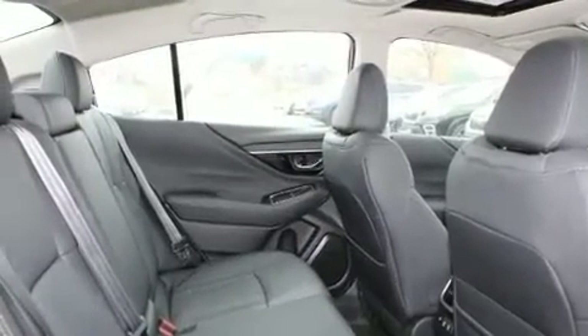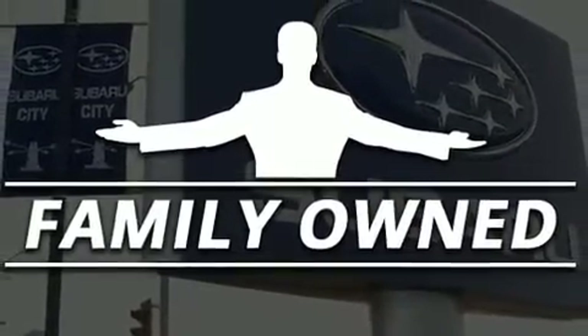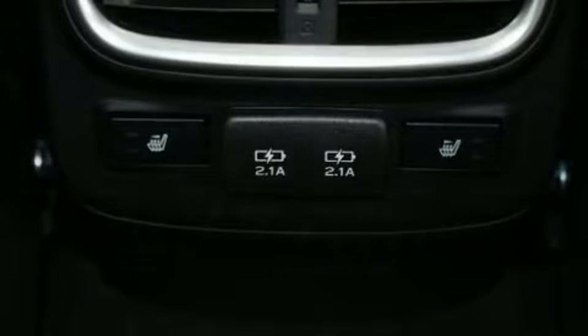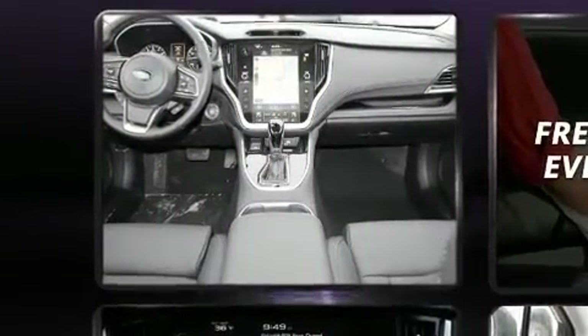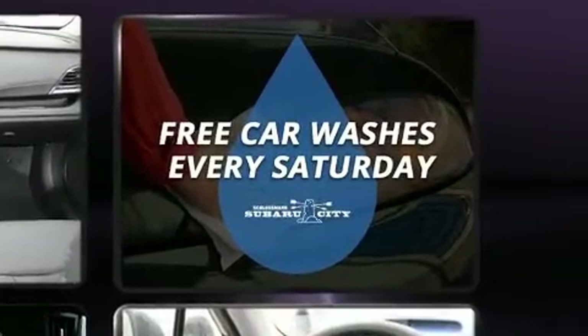It's equipped with tons of terrific amenities but it won't break your budget, such as cruise control, leather upholstery, a built-in garage door transmitter, front fog lights, heated door mirrors, lane departure warning, and power seats.